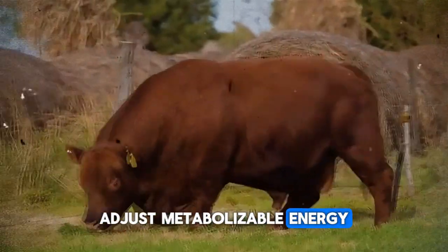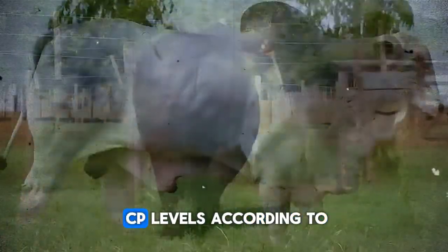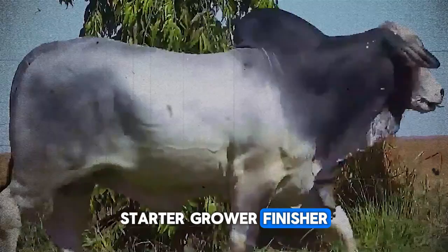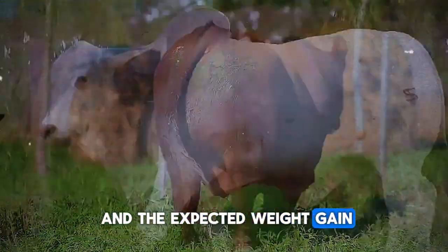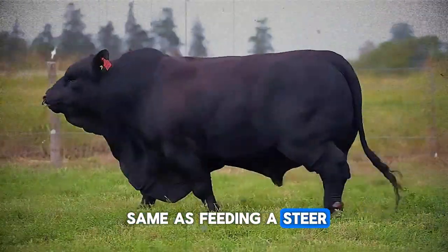Adjust metabolizable energy (ME) and crude protein (CP) levels according to the fattening stage — starter, grower, finisher — the animal's live weight, and the expected weight gain. Feeding a recently weaned calf is not the same as feeding a steer nearing slaughter.